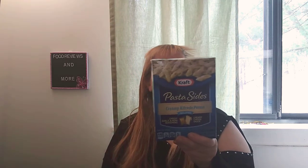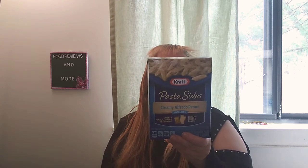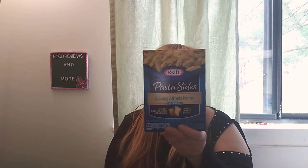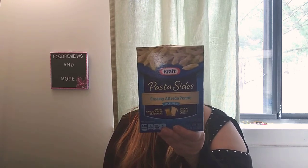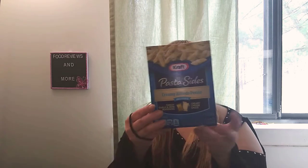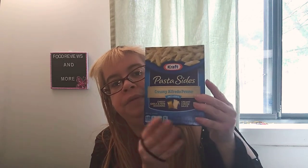This is definitely new to Dollar Tree — I'd love to try this. It's by Kraft, Pasta Sides creamy alfredo penne, including cheesy garlic and herb seasoning and creamy cheese sauce, 9.25 ounces. Nutrition: 140 calories, 17 grams of fat, 5.5 grams of saturated fat, 0 trans fat, 30 milligrams of cholesterol, 1,230 milligrams of sodium — yes, a lot — 55 grams of total carbohydrates, 2 grams of dietary fiber, 9 grams of total sugars, and 16 grams of protein. My Dollar Tree just had these in stock today and it looks so good.